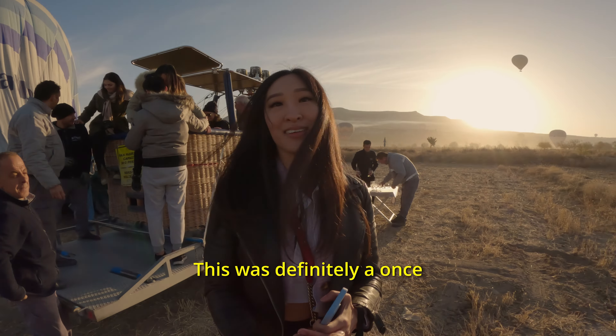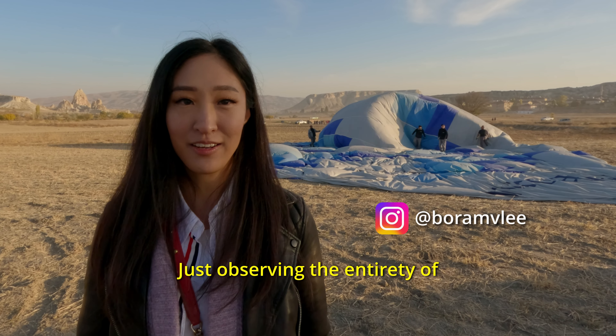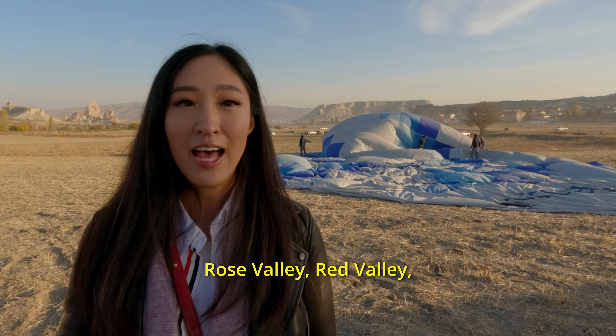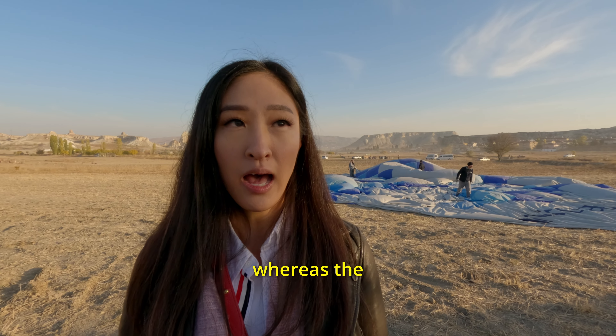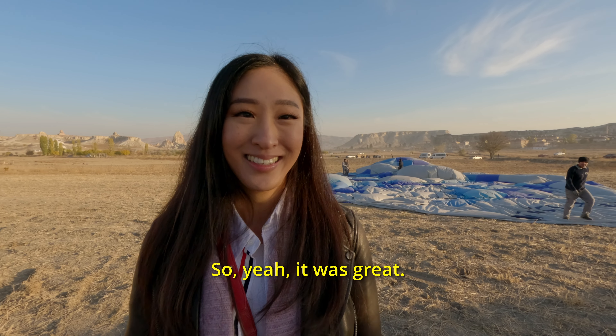This was definitely a once-in-a-lifetime experience. Just observing the entirety of Cappadocia five kilometers up in the sky was incredible. We got to see Love Valley, Rose Valley, Red Valley — just everything. It was not as packed as I thought it was going to be. There were only 16 people, whereas the majority of the other balloons have 30 people.